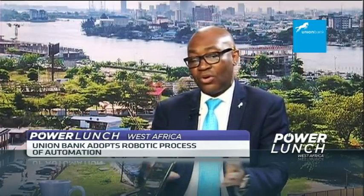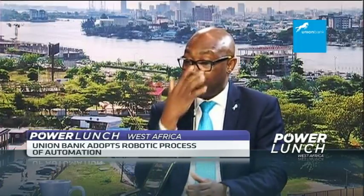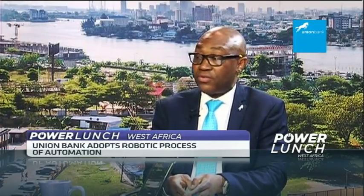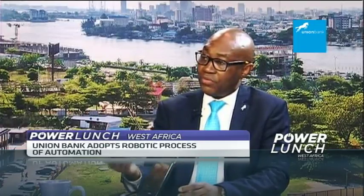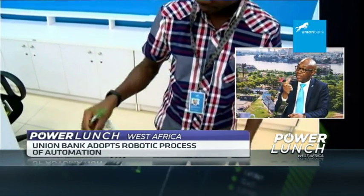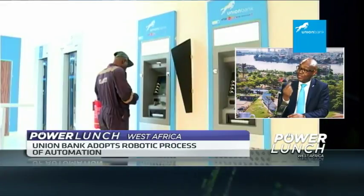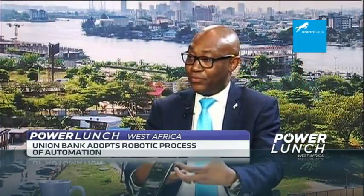One such area is ATM reconciliation. If you use an ATM of any bank today and for any reason you are not paid, the process for you to get your refund can take two to three days in some instances. A typical bank today spends about two to three hours of their day doing reconciliation of their ATMs. In Union Bank, we have over 950 ATMs across over 250 branches. That gives you a sense of the total time spent. If a branch uses about two to three hours to reconcile their ATMs, you get a sense of what two to three hundred branches will be spending. With robotics, the entire 950-plus ATMs across 250-plus branches were able to do that in under two hours. You can see the amount of time that frees up.